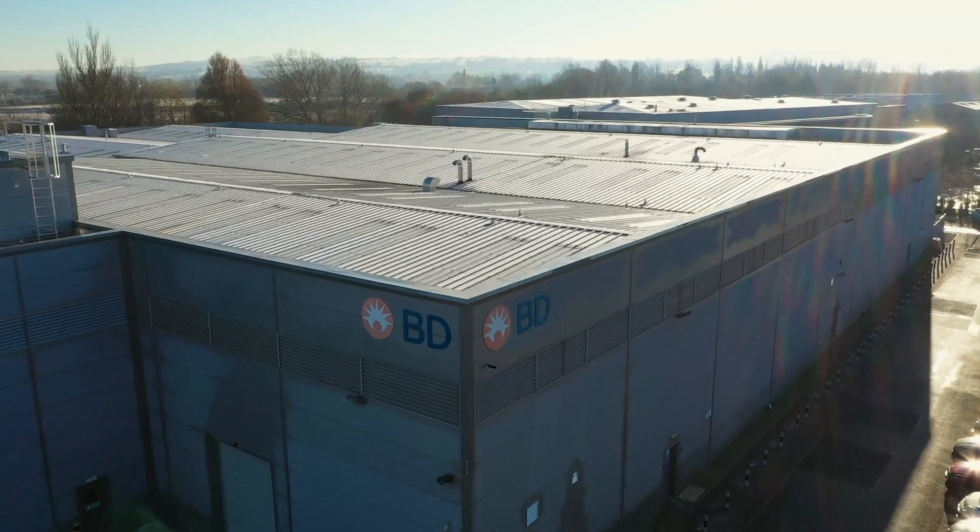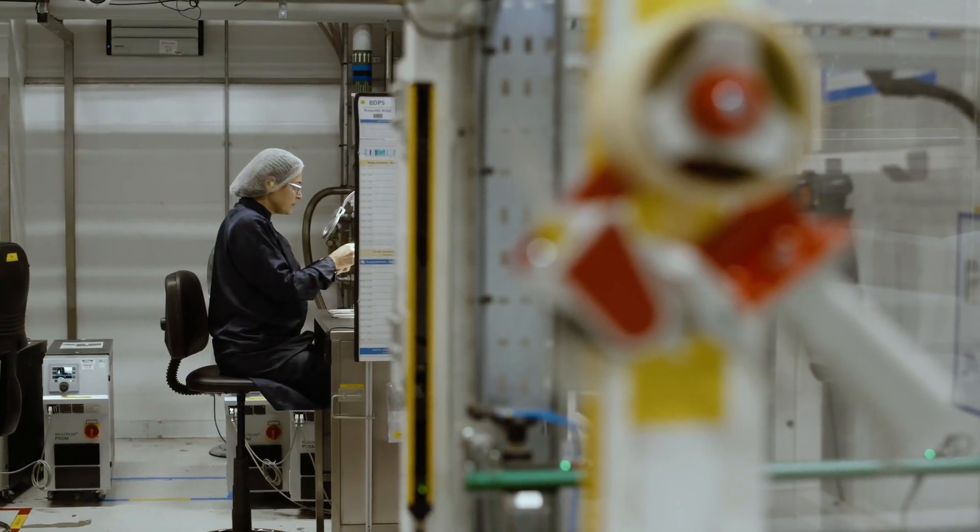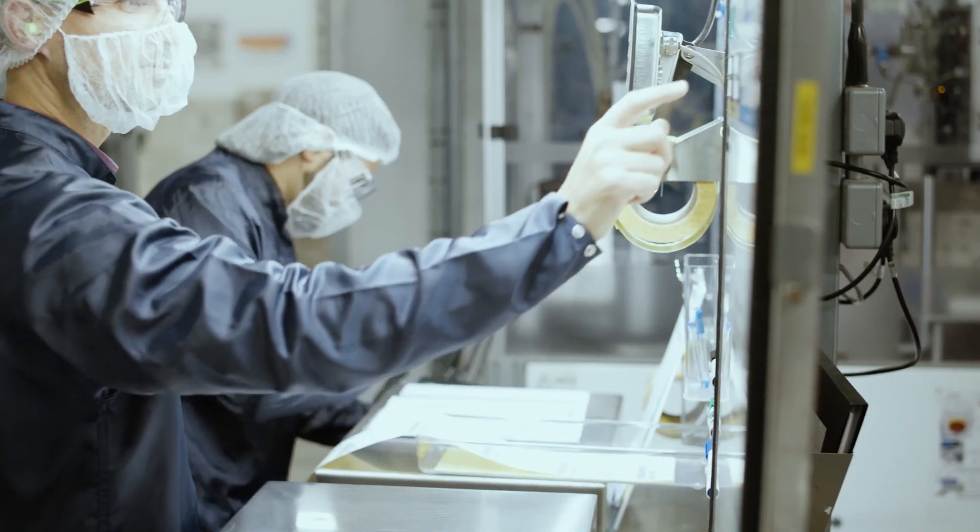BD's 75,000 employees are advancing the world of health by improving medical discovery, diagnostics and the delivery of care.